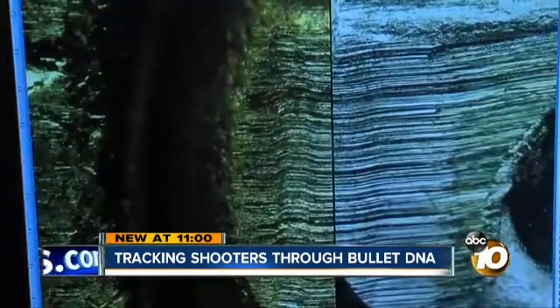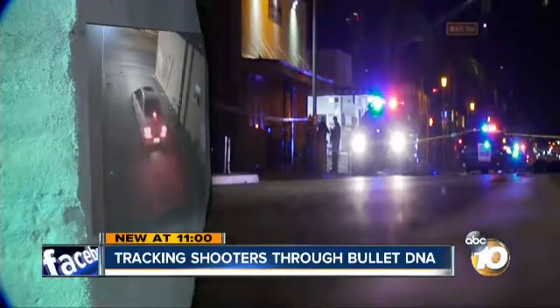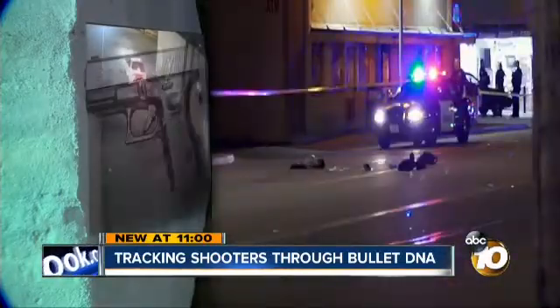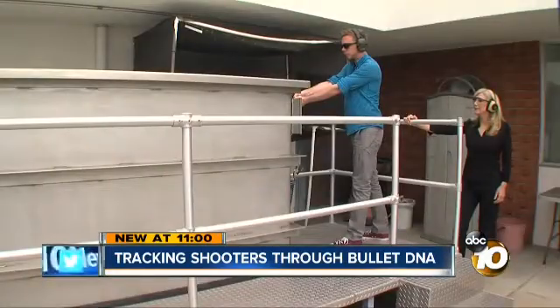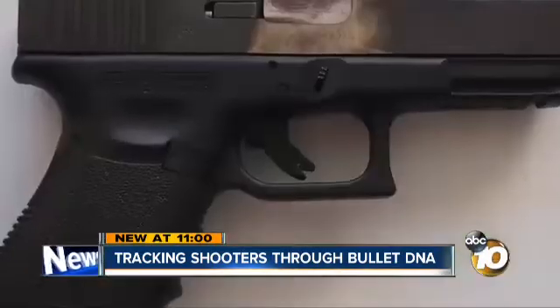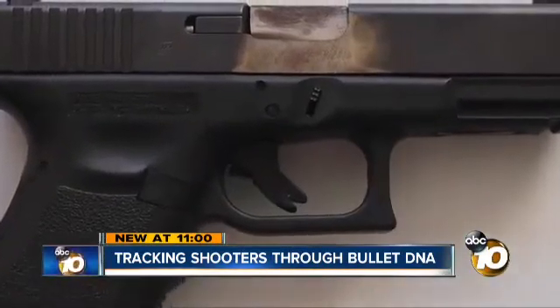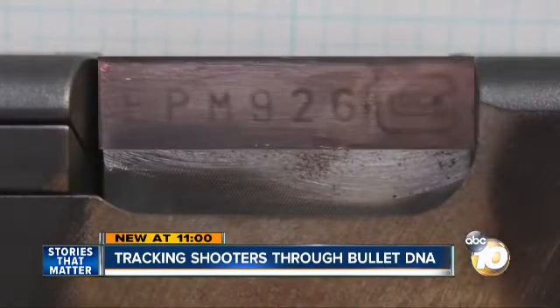These two cartridge cases were fired by the same firearm. But in this case, the break came when Ridello and Rice followed leads that led to the gun. It was test fired to compare the casings, and criminologist Scott Hoops restored the erased serial number. It will dissolve faster under certain acids, so you can have a completely smooth surface, and the serial number comes back.